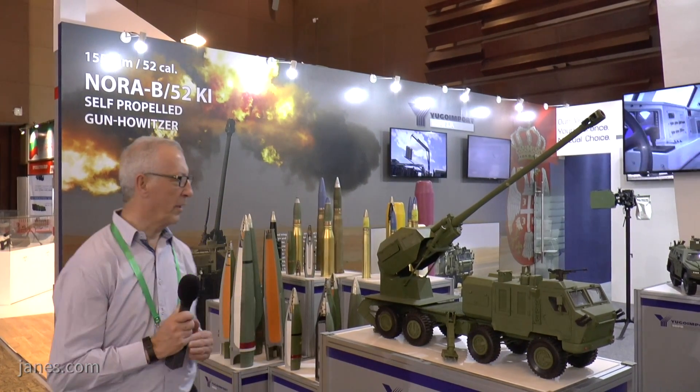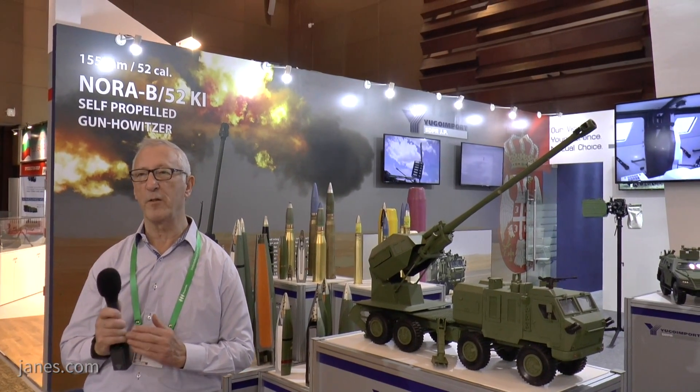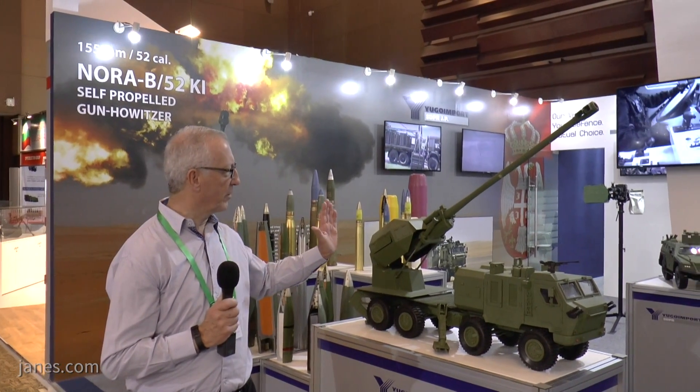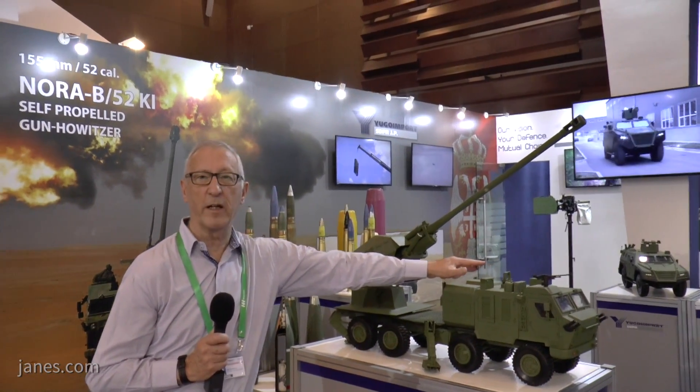In the long term, the company will keep going with the standard Nora, which has a turret at the back that is manned, while this new one will have a remote-controlled turret. When the vehicle is in the travelling position, the barrel goes down and is held in a travel lock here.